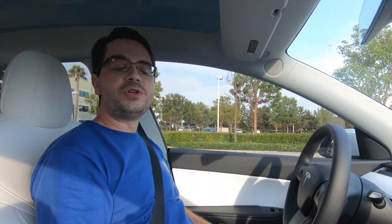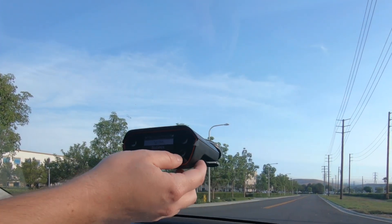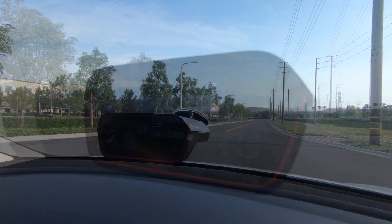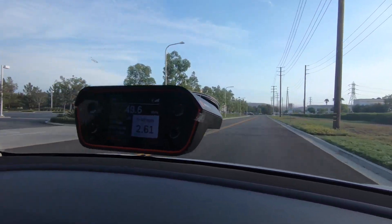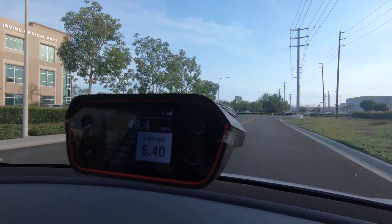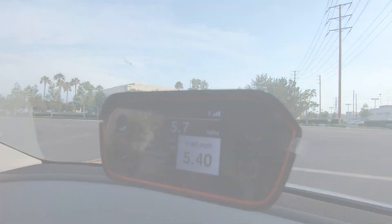We're here in the Model Y on an empty stretch of road and we're going to do two zero-to-60 runs — one in this direction and one in the opposite direction. On the windshield I have my specialist timing GPS gear, which will be measuring the runs. First run: 5.4 seconds. Not too bad.